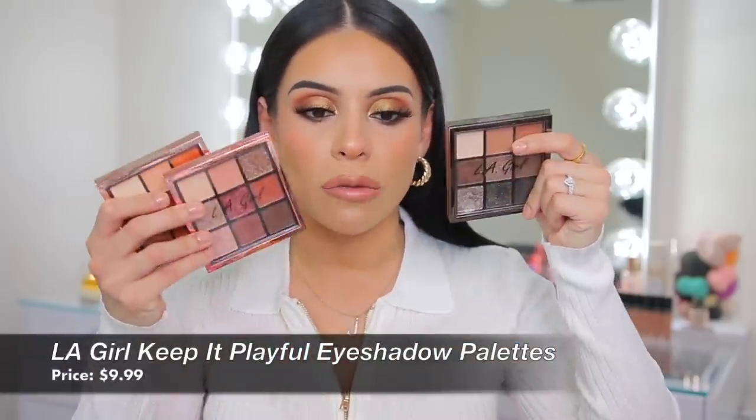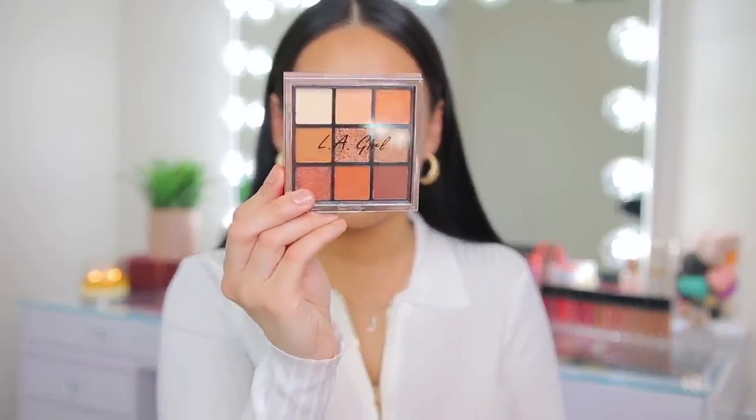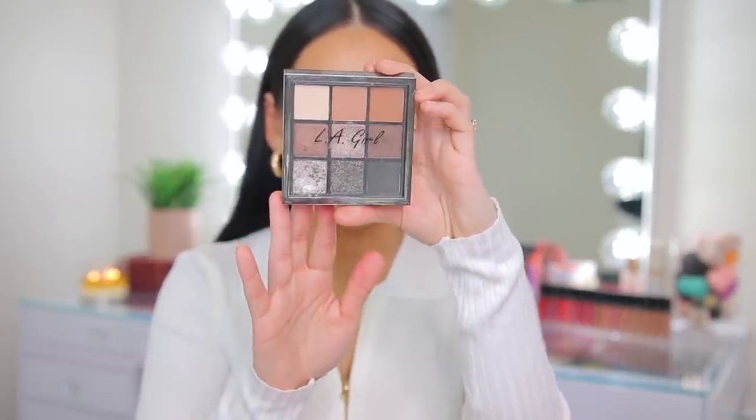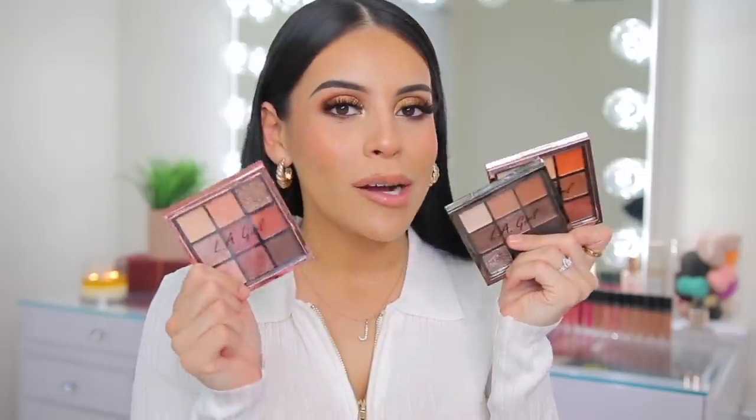I also have to shout out the LA Girl Keep It Playful Eyeshadow Palettes — they're $10 and you get mattes and shimmers. This was definitely the year I really enjoyed smaller palettes like this; they're more practical and less overwhelming. I loved Foreplay, which has warm neutrals with orangey bronzy tones; Playmate with more burgundy tones but still very neutral; and Downplay, which has a mix of cool and warm tones — a good everyday palette. Nobody talks about these but they are actually really great quality and probably some of the best drugstore eyeshadows I've tried in a while.